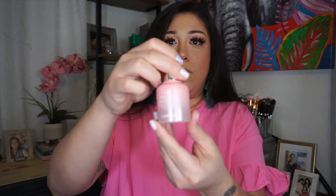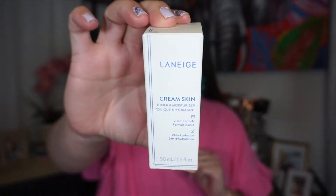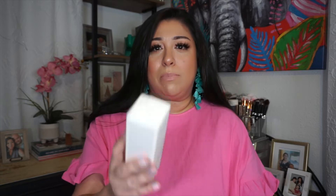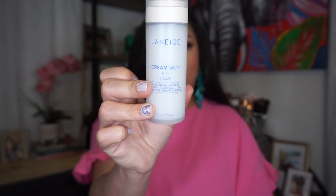The next item is the Laneige Glowy Makeup Serum. I'm a sucker for a serum, and when I saw Laneige had this beautiful glowy serum, I couldn't pass it up — I'm all about that glow. I also picked up the Laneige Toner and Moisturizer. I had a sample size and it was amazing — after cleansing I'd do my toner then my serum. I also picked up the Laneige Cream Skin Mist, which is great for normal to dry skin.